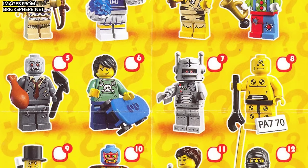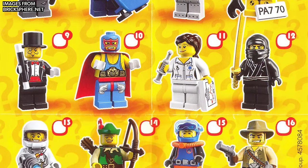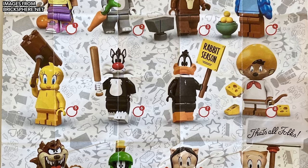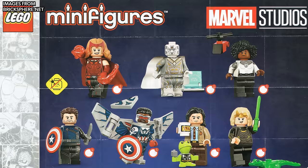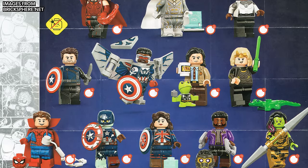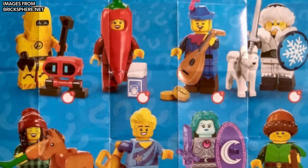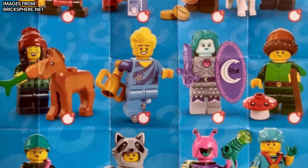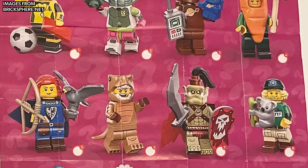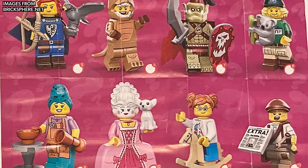In case you aren't familiar, a collectible minifigure series, or CMF, is a collection of minifigures that LEGO puts out a few times a year. In more recent years, there have been 12 figures in each series, and they usually come with special molds, an accessory or two, and detailed printing. There have been more than 20 series of collectible minifigures from LEGO's own intellectual property and ideas, and we've gotten a number of others from licensed themes over the years as well.